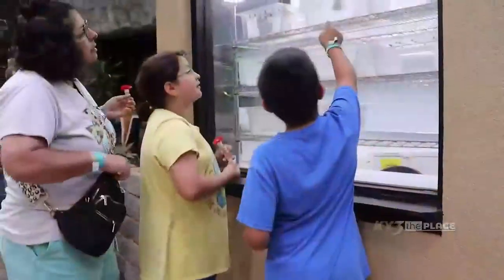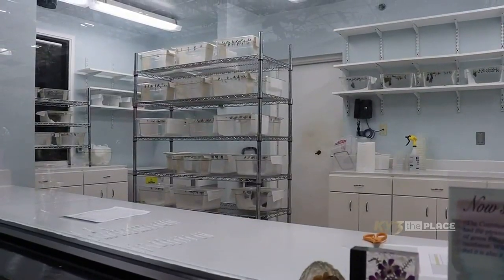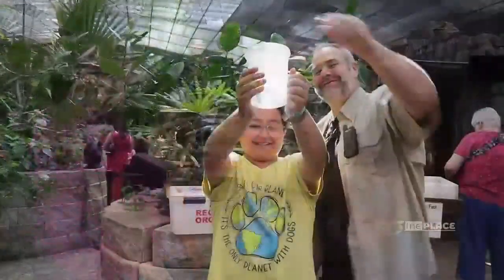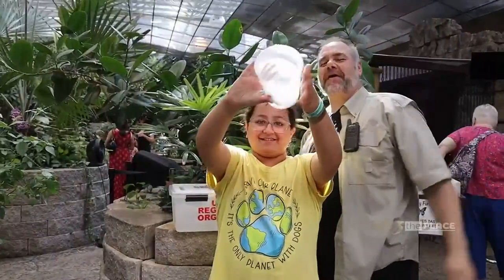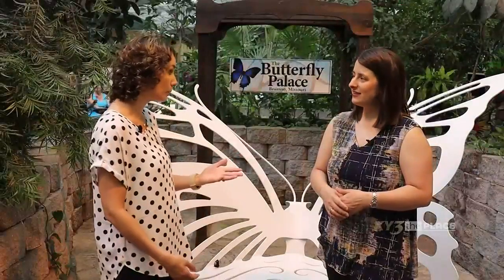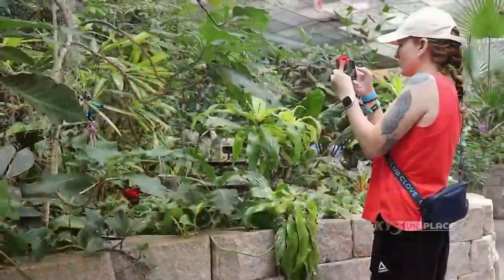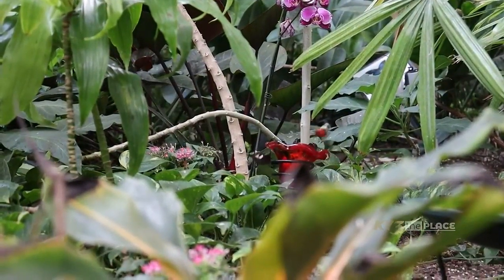Explain how the butterflies get here — they are actually from the rainforest. Yes, they are all rainforest species and they're imported in the chrysalis stage. You'll see a receiving room where you can see hundreds of different chrysalids and newly emerged butterflies. We bring those butterflies out and let our guests help release them for their first flight, which is a neat experience. Then they live out their life in our butterfly room. We don't have caterpillars, so they're imported in that chrysalid stage. They have a great life here — they get to show off for all of the guests and enjoy the food and flowers.